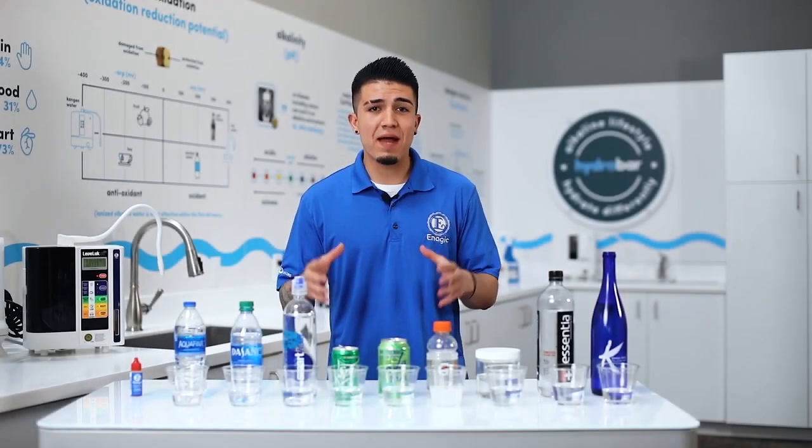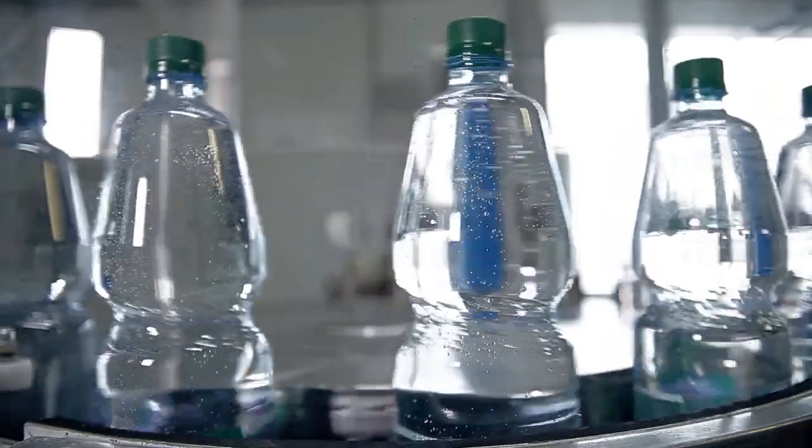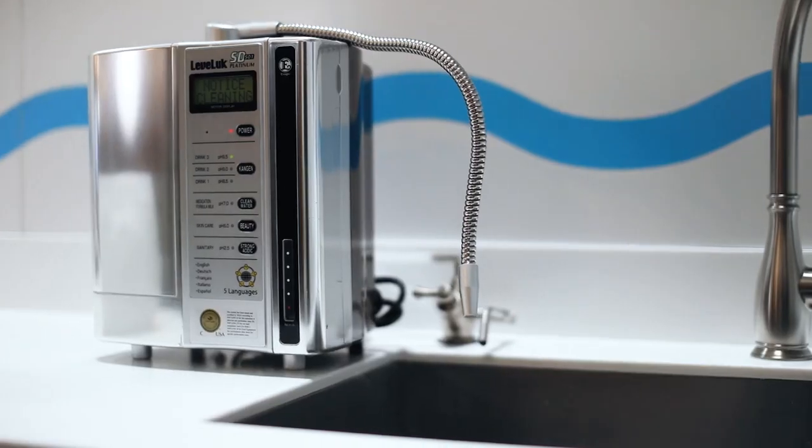Hey, what's up everyone? Timothy Baca back here at the Hydro Bar to show you another quick test about the Kangen water. If you're not familiar with pH or alkalinity, today is the day I'm going to show you and explain the difference between bottled water, tap water, and Kangen water.